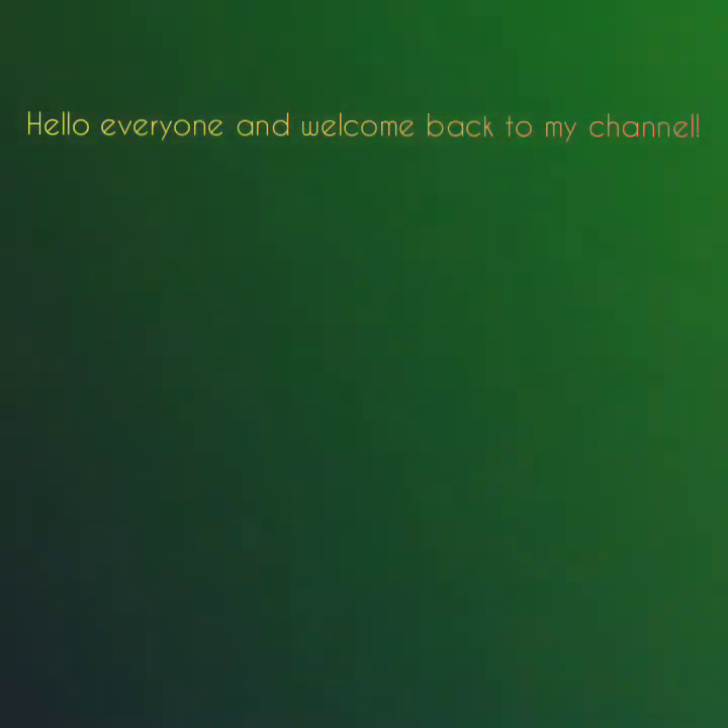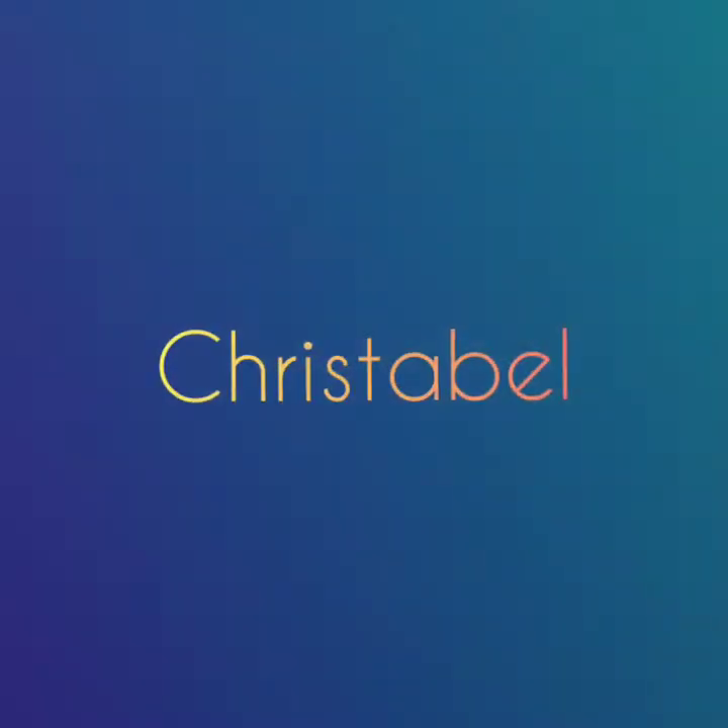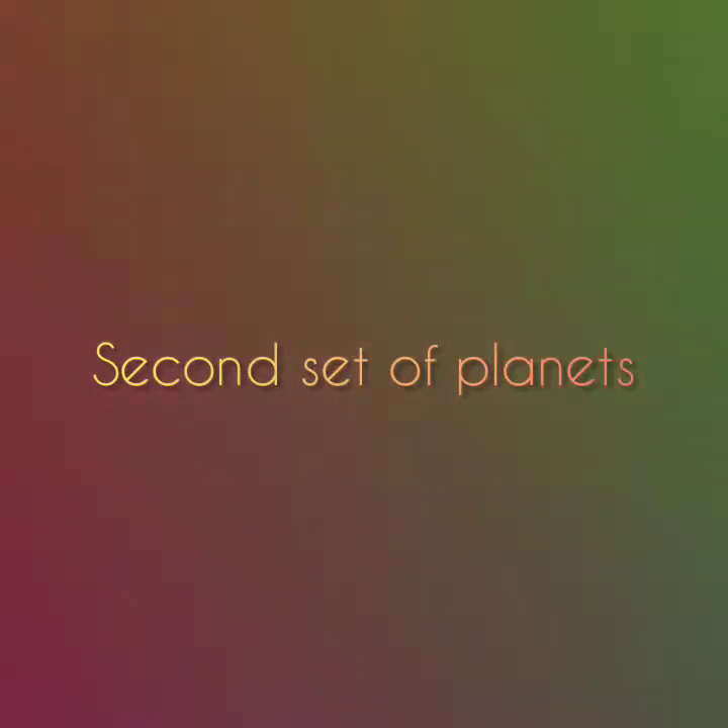Hello everyone and welcome back to my channel. For those of you just tuning in, my name is Christabel. When you have finished watching this video, please go and check out all the other videos that I've done on my channel. In this video I'll be talking about the second set of planets in the solar system, the gas giants, and then I'll be talking about the Sun.